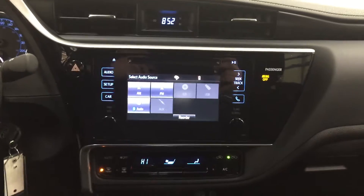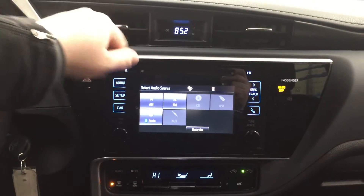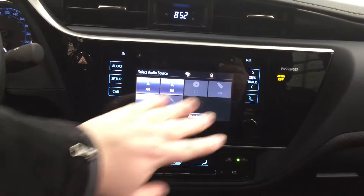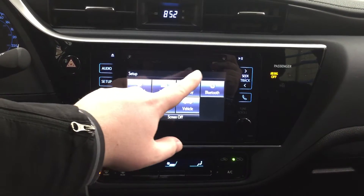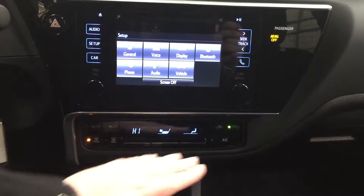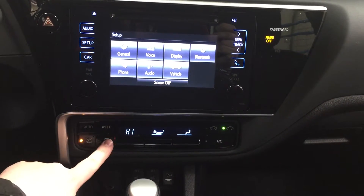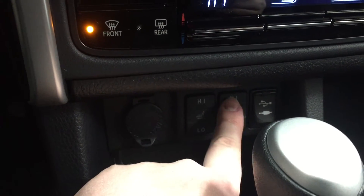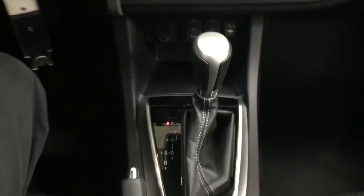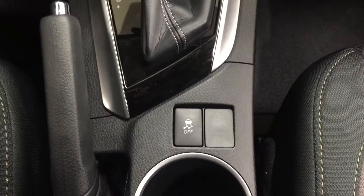Now we're going to be taking a look at your center dash as well as your touch panel display. At the very top you're going to see your digital clock, and for 2017 they made this entire screen touch screen as well as the buttons. Heading into your setup menu you'll see your general, voice, and display settings along with additional features. You have your automatic climate control settings located down below with your heated front and rear windows. You also have your power outlet, two heated seat controls for high and low, USB and auxiliary inputs. Paired to a CVT transmission, you also have your traction control on and off. At the very top, in the event you forget your sunglasses, you have visor extenders on your driver and passenger side.